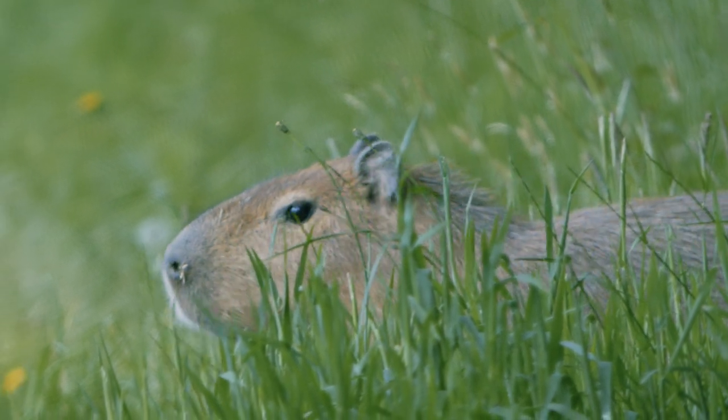It's super exciting to have a capybara here — we've never had them at Longleat before. Hopefully we will be getting a female in the future to start a breeding programme.